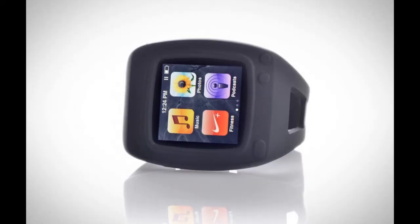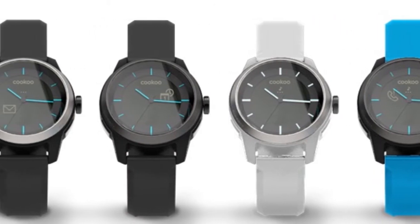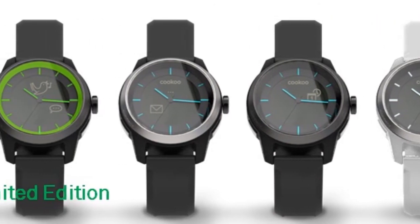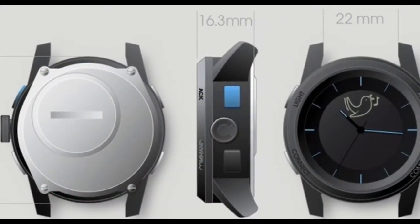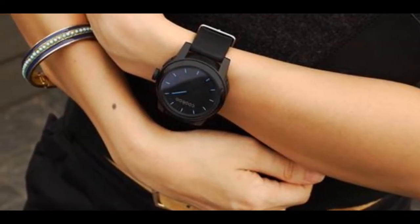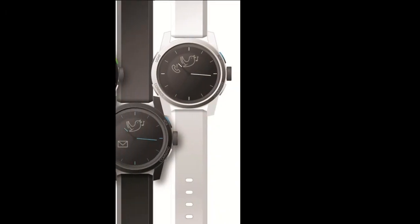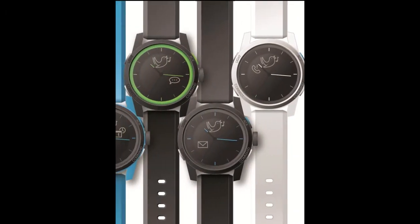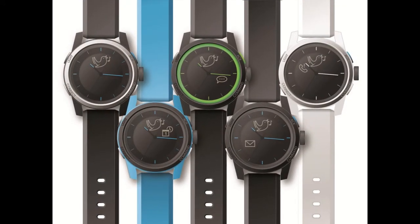Other smartwatches all end up looking like an iPod nano, which is horrible. But looking at the Cuckoo right now, it looks freaking gorgeous — very sleek, modern design. It's a 44 millimeter watch, which is a really good size for a guy or girl. The colors are great: white, black on black, and a special Kickstarter edition that's black with a lime green rim.